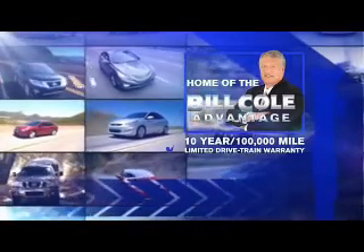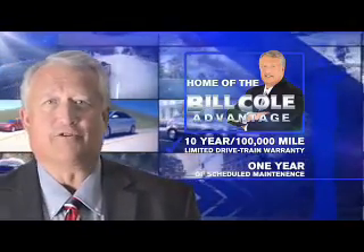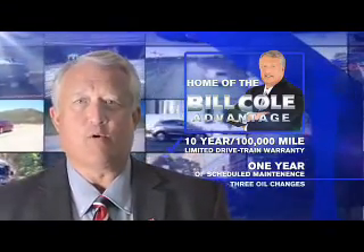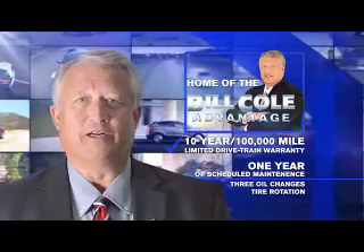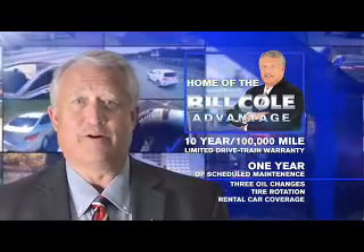Every owned vehicle includes a 10-year, 100,000-mile limited drivetrain warranty, a year of scheduled maintenance including three oil changes, a tire rotation, and rental car coverage. Don't you deserve the Bill Cole advantage?